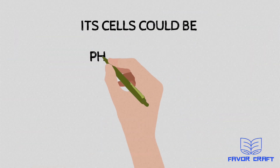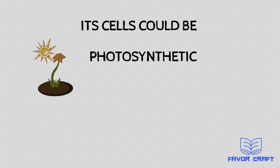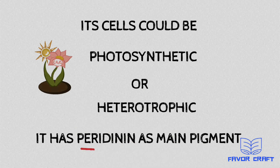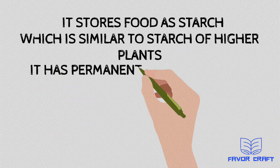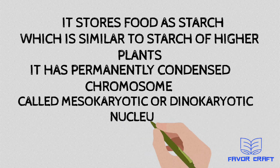Its cells could be photosynthetic or heterotrophic, and it has peridinine as its main pigment. It stores food as starch, which is similar to the starch of higher plants. It has a permanently condensed chromosome structure called a mesokaryon, or dinokaryon nucleus.